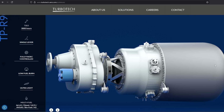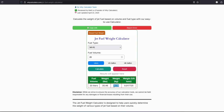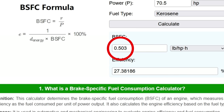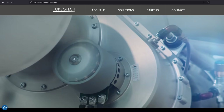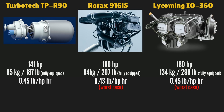There is one new turboprop claimed to achieve 0.45 pounds per horsepower hour: the TurboTech TPR90. But using the data provided on their website, I calculate 0.5 pounds per horsepower hour, though that's at just 50% power. Since turboprops generally achieve better specific fuel consumption at higher power settings, let's assume the claimed 0.45 is correct at 75% power. Even so, it barely matches piston engine fuel consumption at its worst. It doesn't beat it.